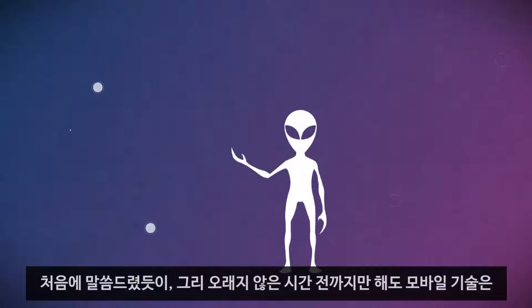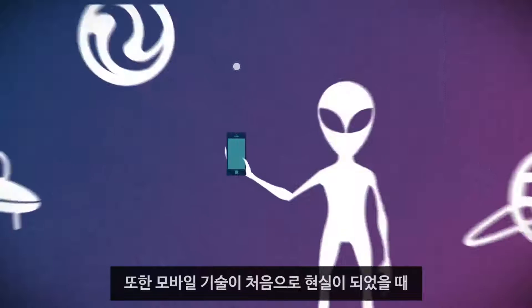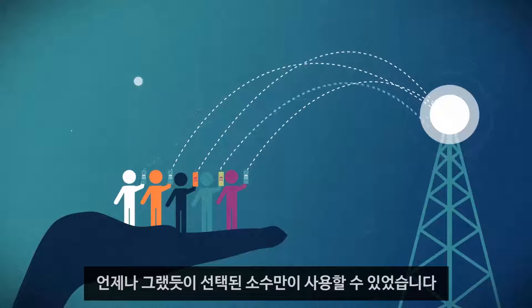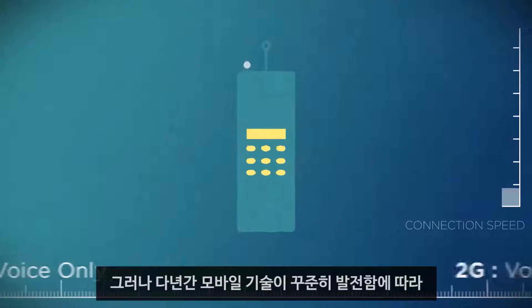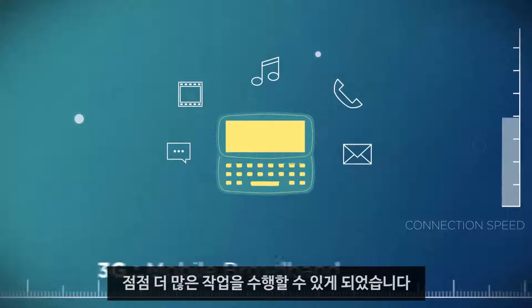As we said at the beginning, it wasn't too long ago that mobile technology was something that only existed in science fiction, and even when it first became a reality, it was only available to a select few if it was available at all. But over the years, mobile technology steadily improved, allowing more and more users to do more and more with their mobile phones.